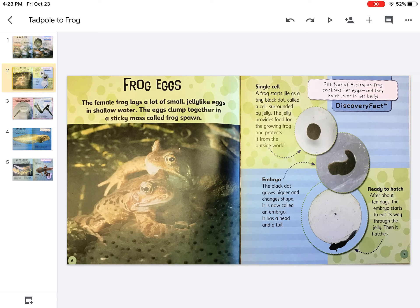One type of Australian frog swallows her eggs and they hatch later in her belly. A frog starts life as a tiny black dot called a cell surrounded by jelly. The jelly provides food for the growing frog and protects the frog from the outside world.